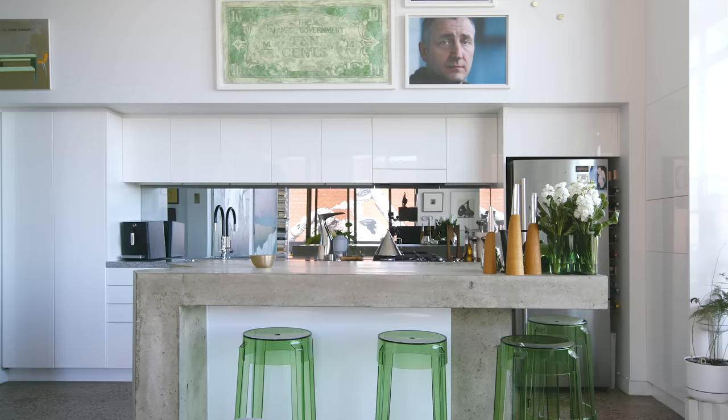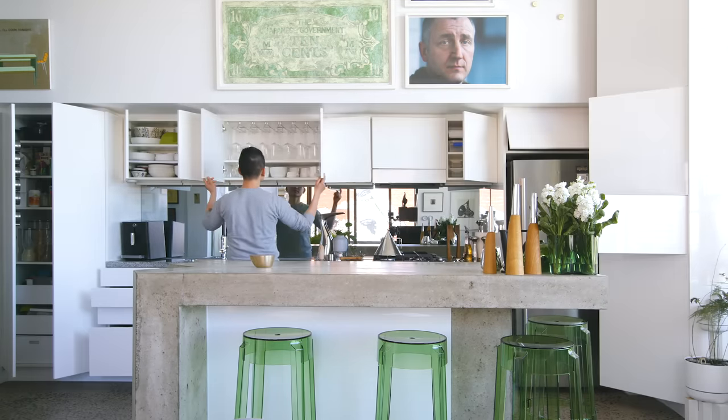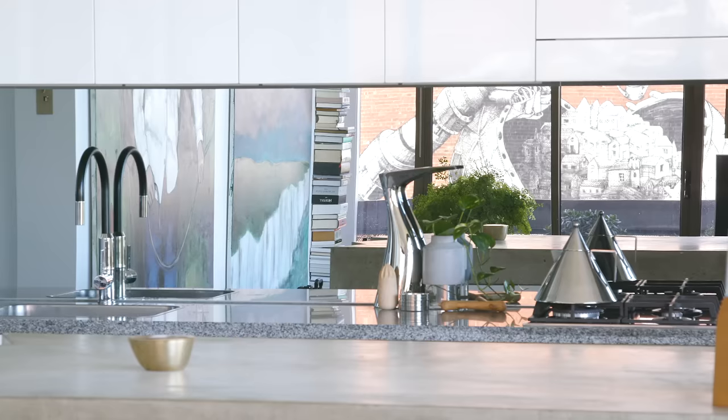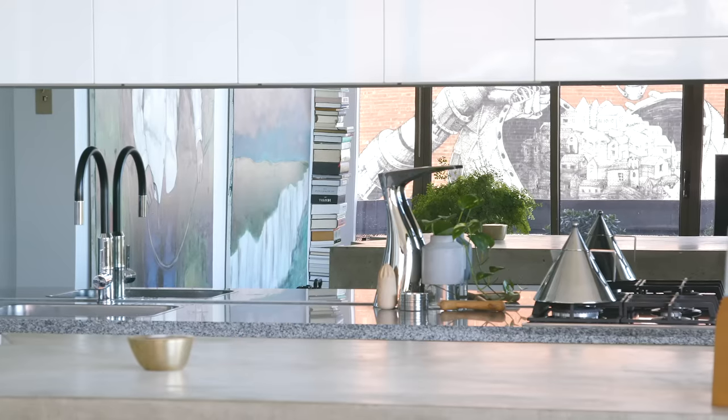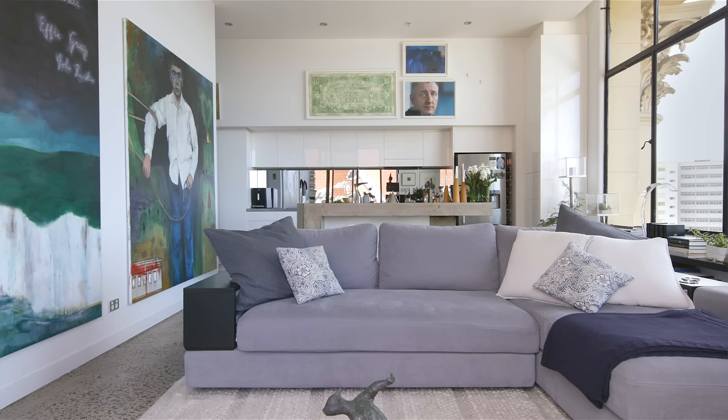The design of the kitchen is generally the same as when I first purchased it. The main two things I changed were introducing a mirrored splashback to add another dimension to the space, and getting rid of all the door handles to achieve a really clean, modern look, repainting all the doors in a high gloss white.